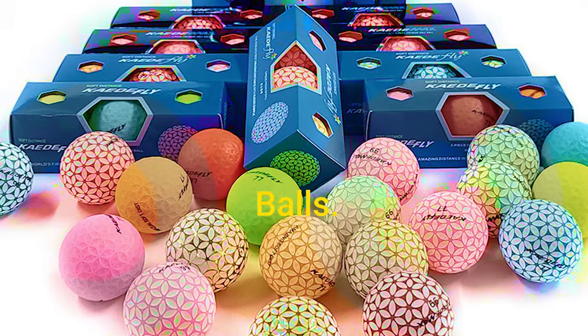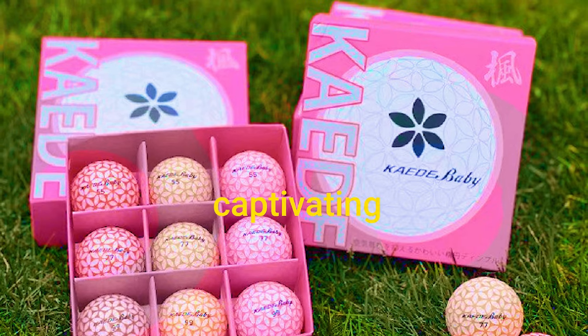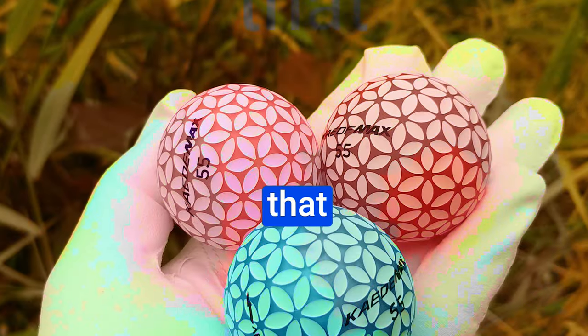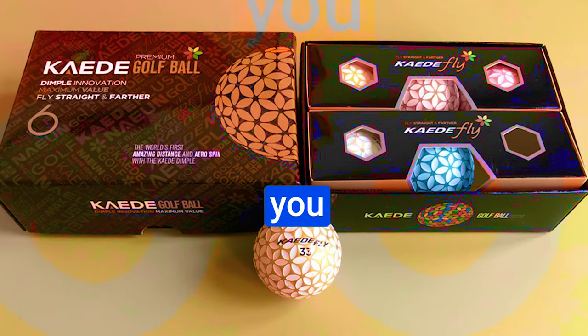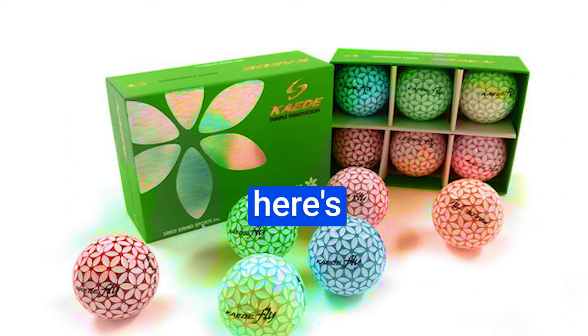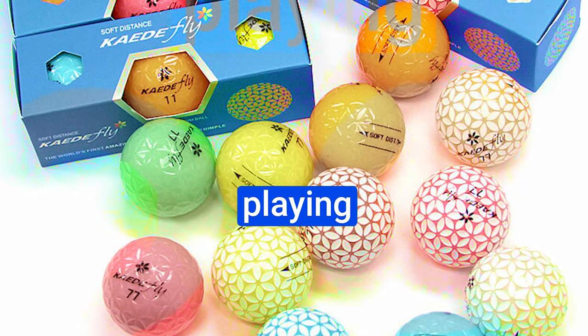On the bright side, the Heed Fly balls boast a unique design with a variety of captivating colors that sets them apart from anything else out there. Plus, that lower ball flight can give you added control off the tee. If you rely heavily on short game finesse and precision around the green, you might struggle with the reduced short game control these balls offer.